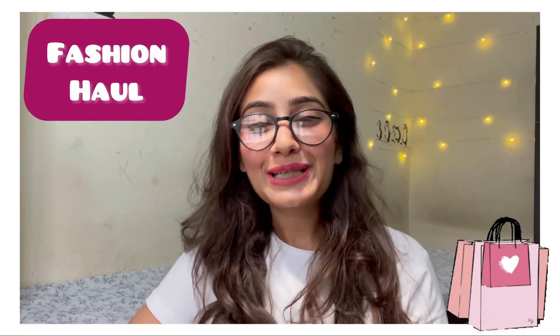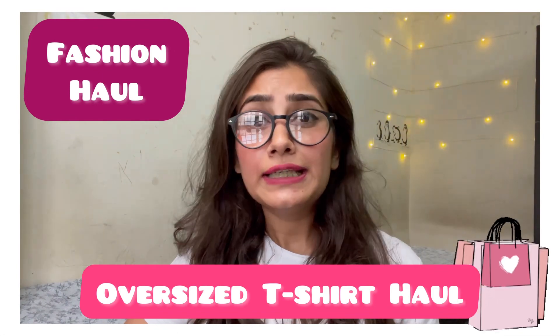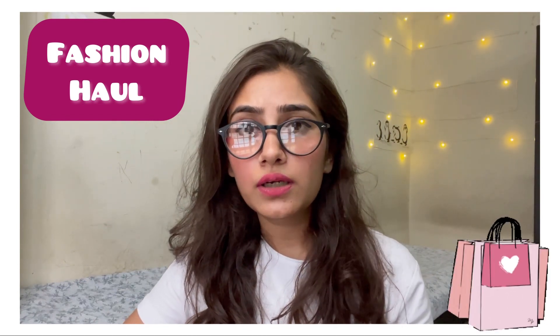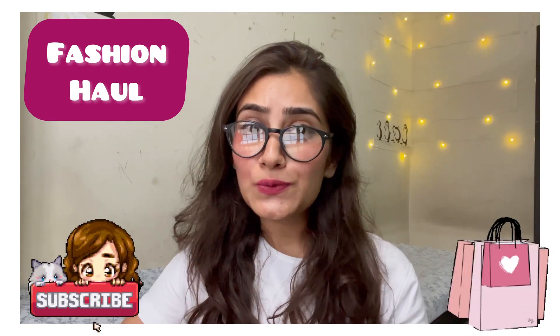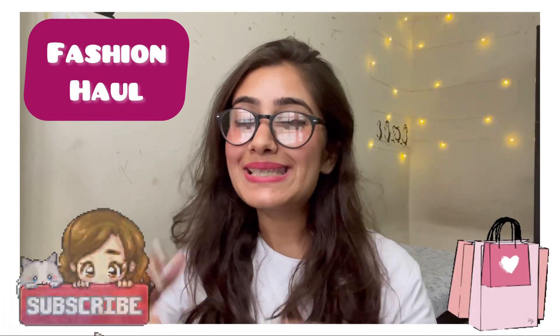Hi guys, welcome or welcome back to my channel. Today's video we are going to do a haul of Myntra oversized t-shirts. I personally really love oversized t-shirts, but in the market there are many brands and websites selling at a high price. I wanted to explore within a specific budget, so I thought of exploring Myntra for the same. I got some options and thought to share with you all, so without any further ado let's get started.